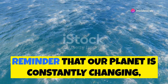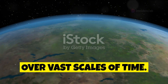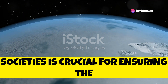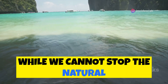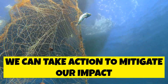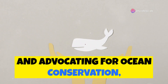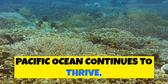The shrinking Pacific Ocean is a reminder that our planet is constantly changing, shaped by powerful forces that operate over vast scales of time. Understanding these changes and their implications for marine life and human societies is crucial for ensuring the long-term health and sustainability of our oceans. While we cannot stop the natural geological processes that drive the Pacific's shrinking, we can take action to mitigate our impact on this vital ecosystem by supporting sustainable practices and reducing our carbon footprint.